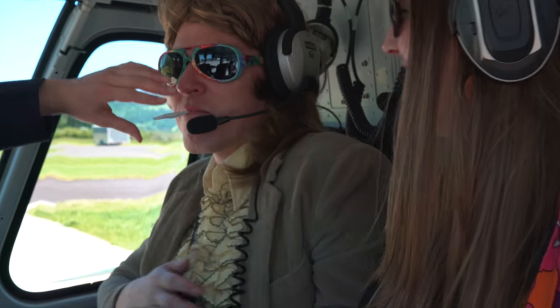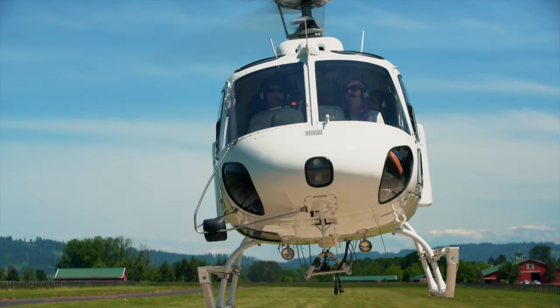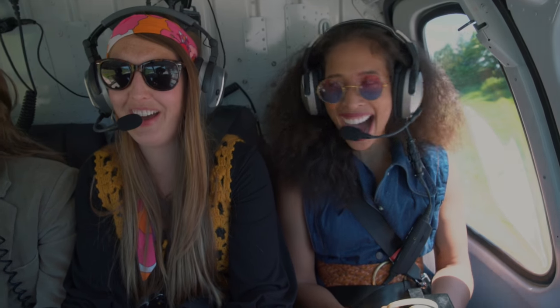Carriage of narcotic drugs, marijuana, or any other controlled substances is prohibited by the Federal Aviation Administration on any private or commercial flight. While airborne, please wear your seat belts at all times. Please communicate any discomforts or concerns to your flight crew.